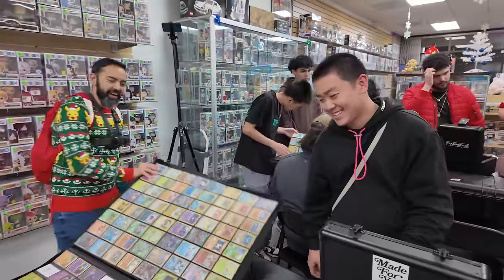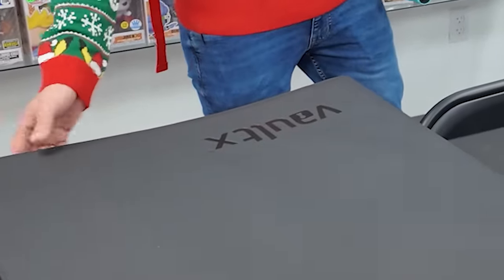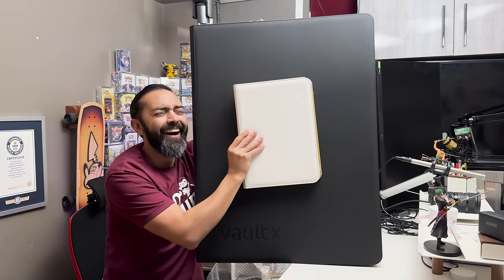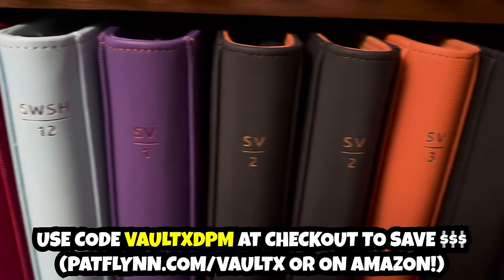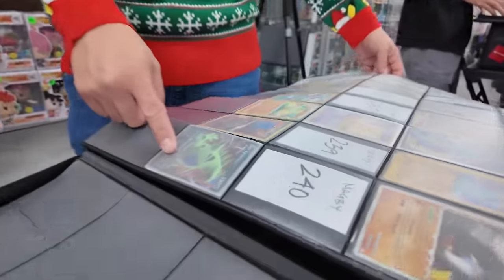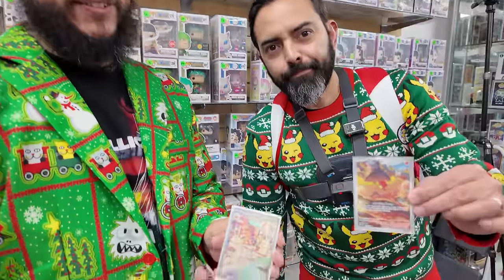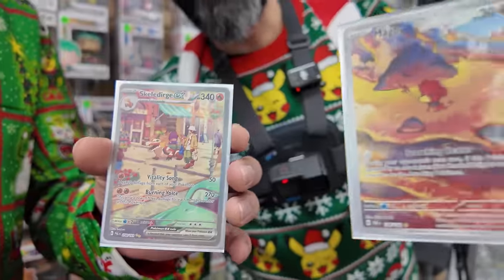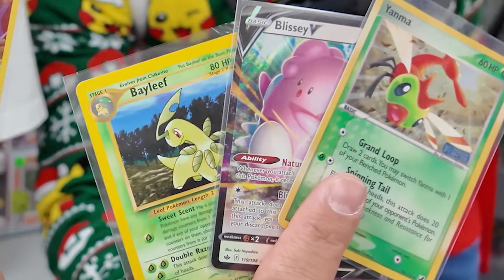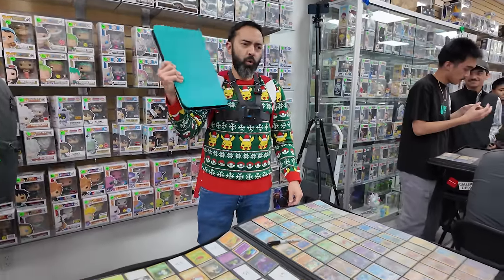Huge shout out to Vault-X for making this binder for me. And although the GigaBinder isn't for sale, all their binders are legit — use the code VaultXDPM at checkout and save some money on the next binder for your collection. Speaking of binders, GigaBinder is missing a Magby, and I just traded for one with Eman Collects, who's definitely got the best Christmas drip I've seen today. After that, I picked up a Bayleef, Blissey, and Yanma for a Cynthia's Ambition and a signed Miltank.